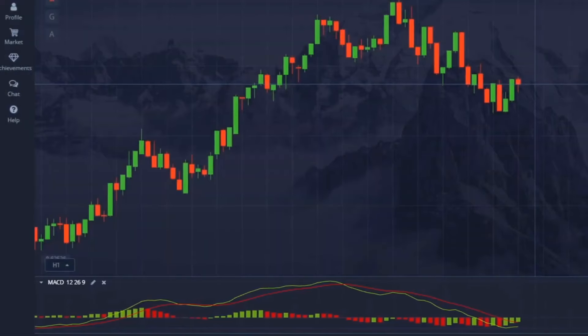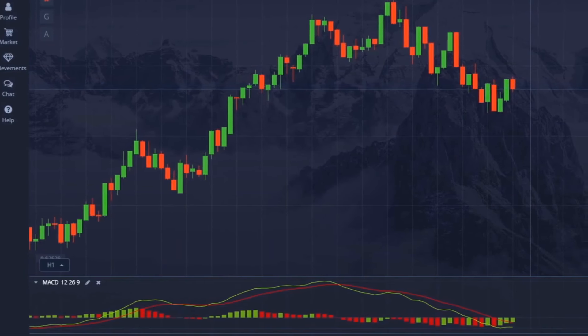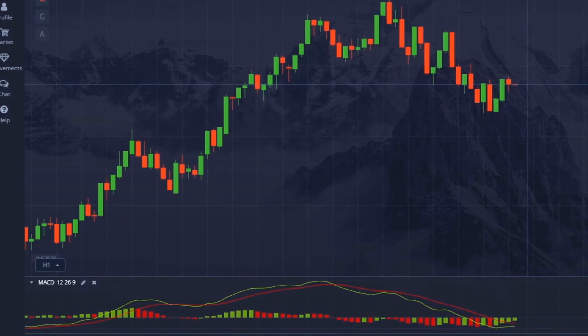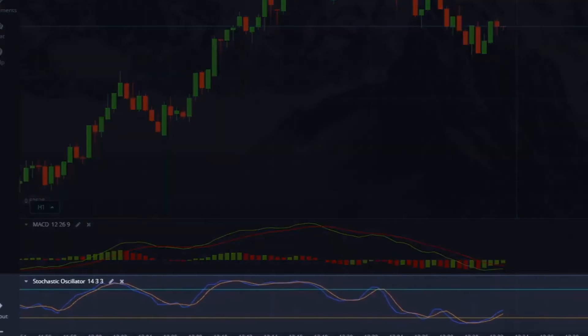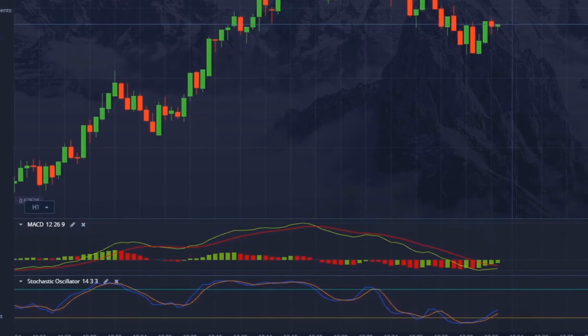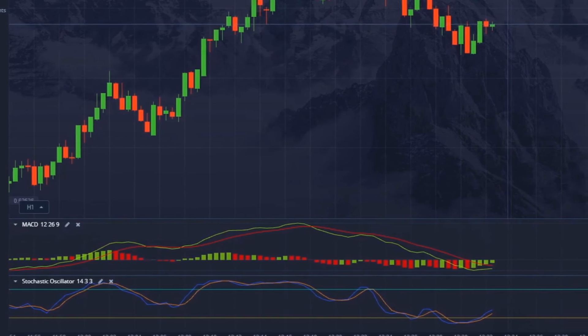Let's take a closer look at what the indicators do. The MACD helps determine the trend's direction and strength. When the MACD lines cross upward, it signals an uptrend, while a crossover downward indicates a downtrend. Meanwhile, the stochastic oscillator signals overbought and oversold conditions — values above 80 indicate overbought, and values below 20 tell us that the market is oversold. Therefore, this is one of the most reliable pairs to use, as it simultaneously gives signals about the direction of the trend and its fluctuations.